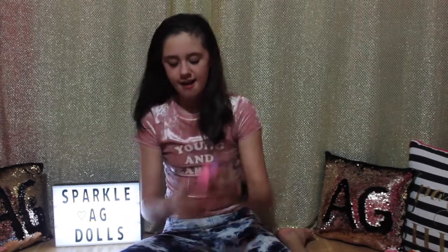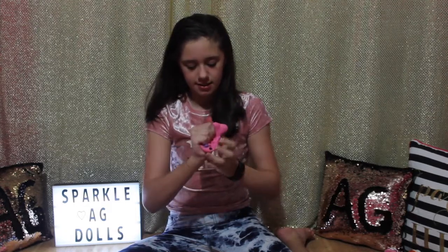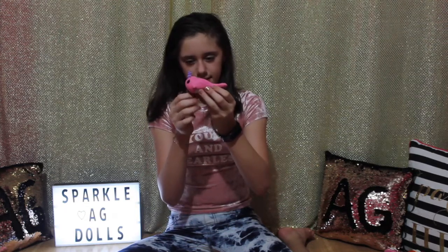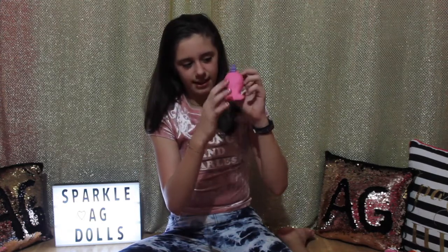Then I have my mini Millie the whale, and she is really slow rising as you can tell. It's still rising, and I like to squish the tail because it's really slow rising as well.